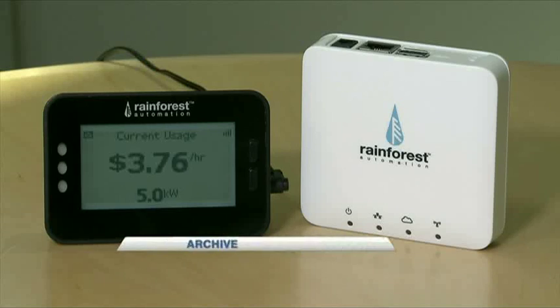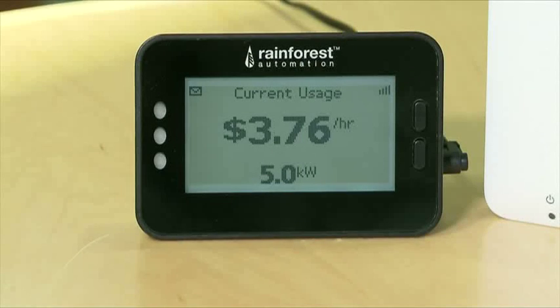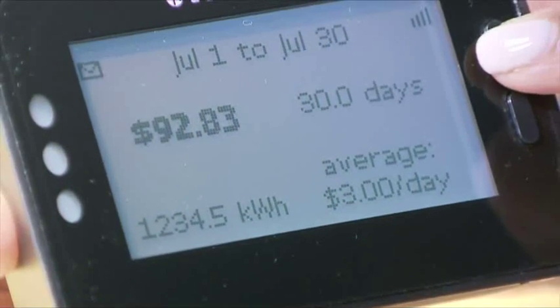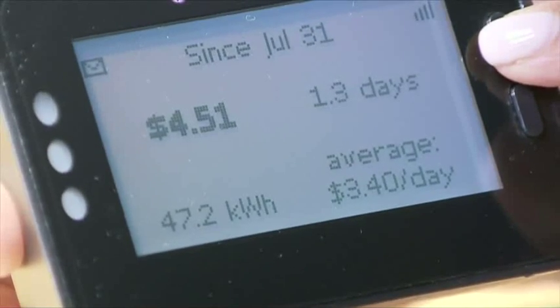But the Crown Corporation says you'll soon be able to see exactly how much energy you're using in your home and what it's costing. A new device has been created to let you see how much power is being used in real time, and it's hoped it will help us make better decisions about when and how we're using electricity.